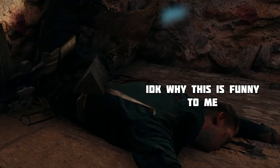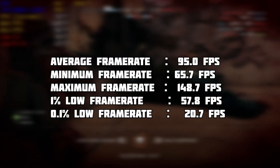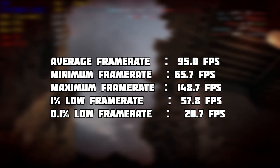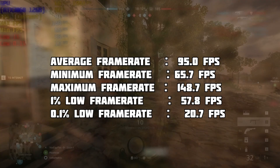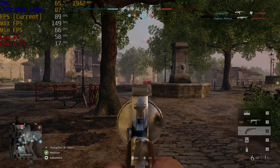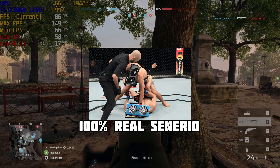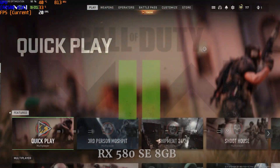The 3060 ended with a final score of 95 FPS average, a minimum of 65 FPS, and a maximum of 148 FPS, which I'm very pleased with. Though the RX 580 still did a great job, the 3060 just kicked its ass.